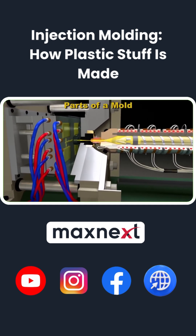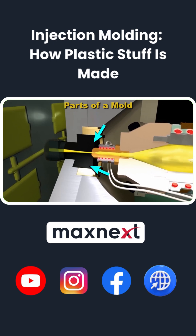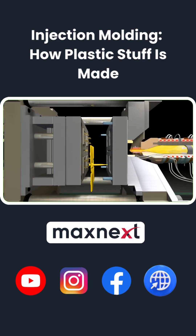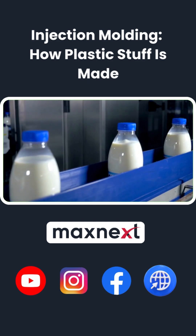Molds have tiny vents for air, cooling channels to speed solidification, and precision surfaces that define the final shape. Design features like draft angles and ejector pin placements make parts release cleanly.